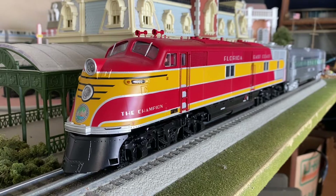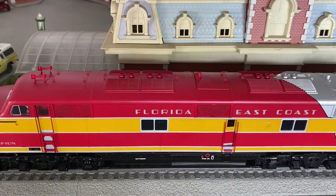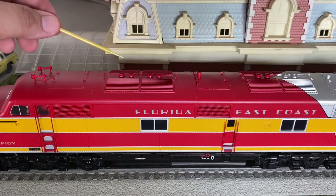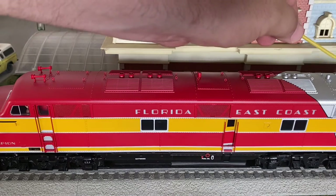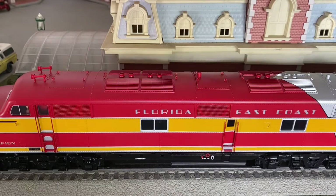Now we're going to go to the top of the locomotive. We have two die-cast separately applied horns up here, separately applied metal lift rings, and eight exhaust stacks — and they are all functional, so you will see streams of smoke coming out of everything. There are some more separately applied add-on details as well as other exhaust stacks and vents. Both of these A units do have smoke generators.